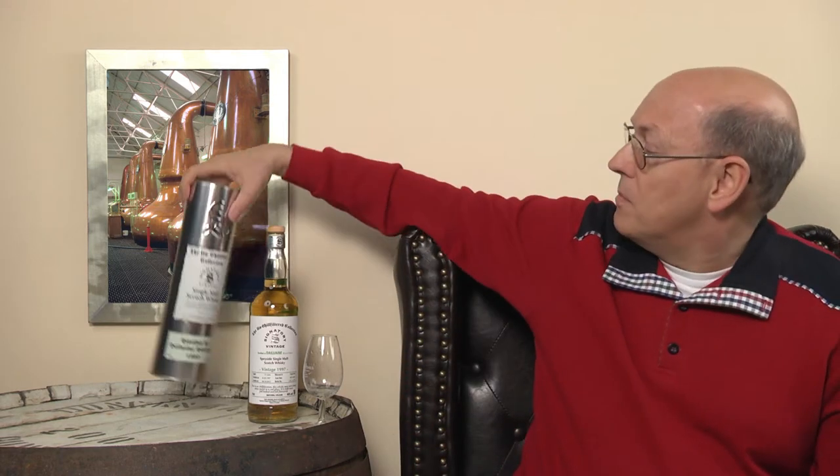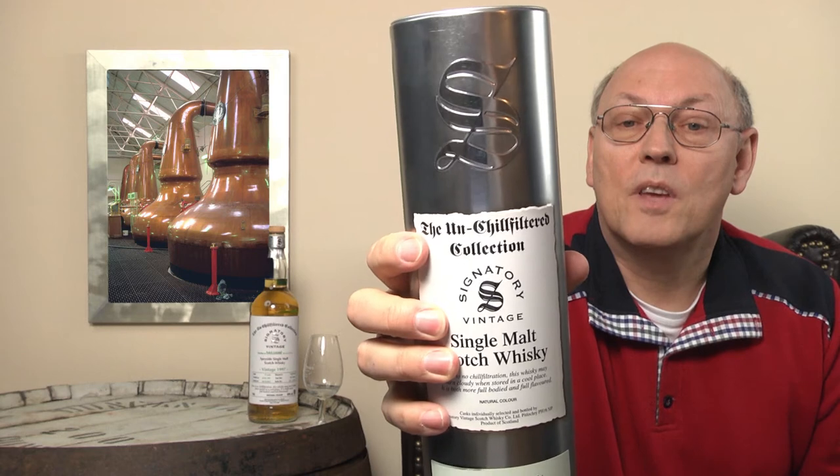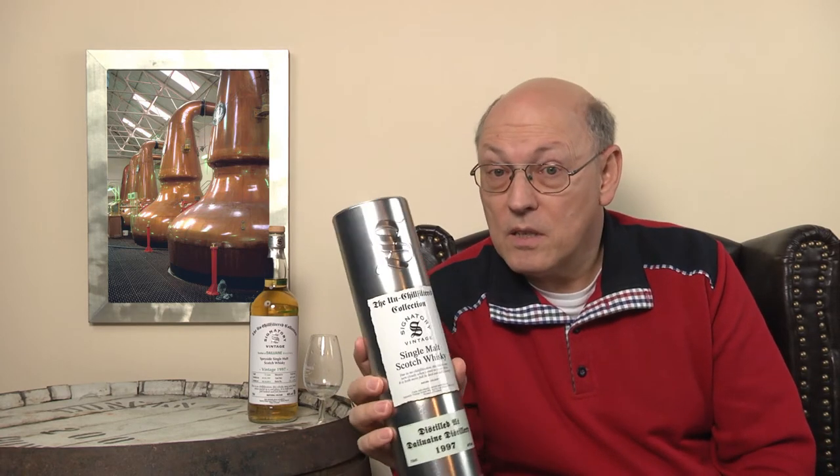This range with the silvery tin tube is named the Unchillfiltered Collection — it's written here in old letters. Unchillfiltered Collection means that the whisky wasn't filtered before being put into the bottle, and it has of course a natural color. There's no spirit caramel in it.